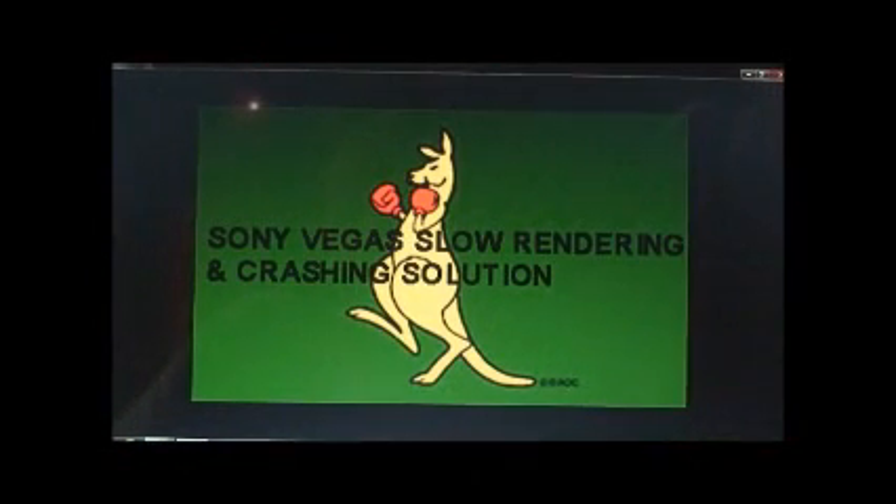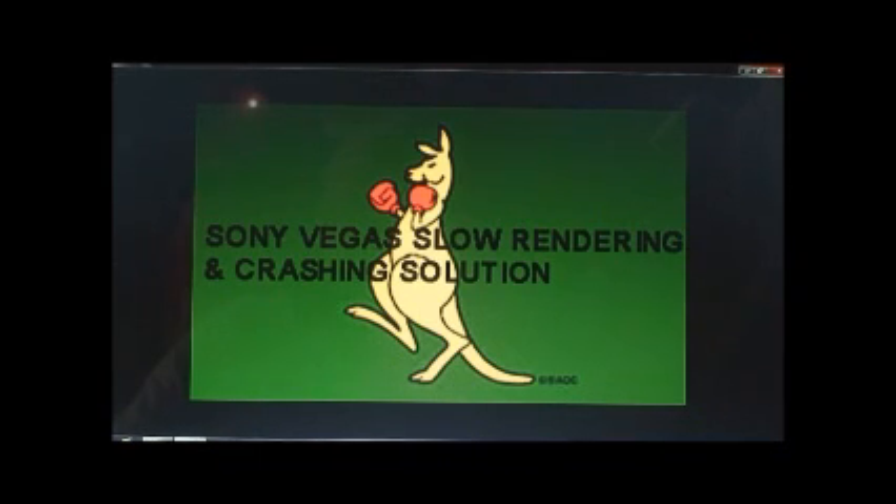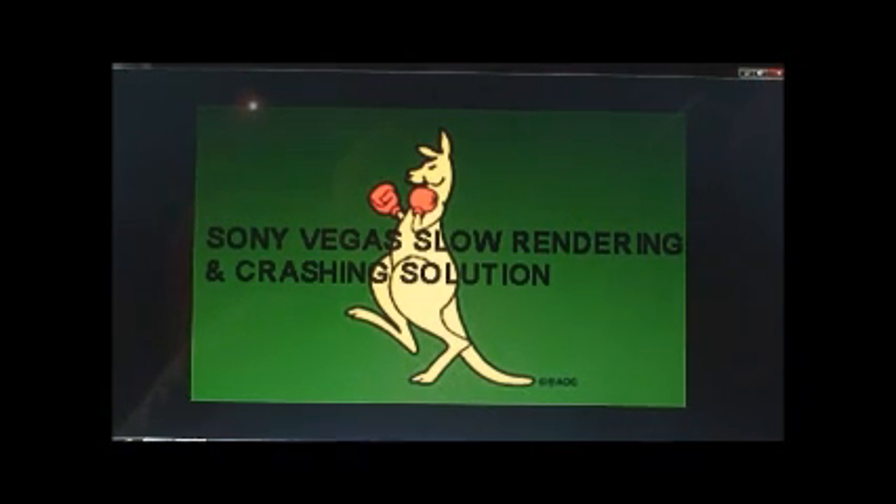Hi, my name's David. I'm a professional photographer and I live in Sydney. I have Windows 7 on my computer and I run Vegas 9.0 Platinum, and I make movies generally that are about an hour to one and a half hours long.